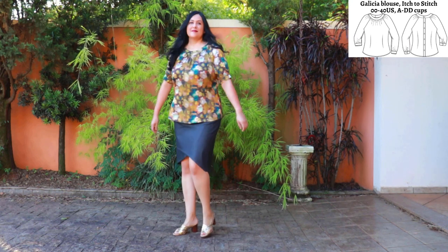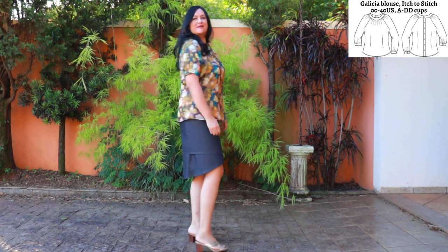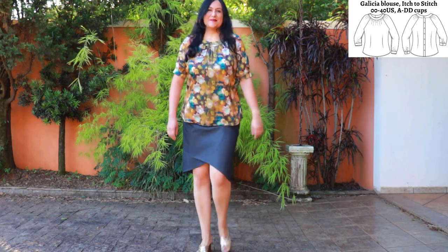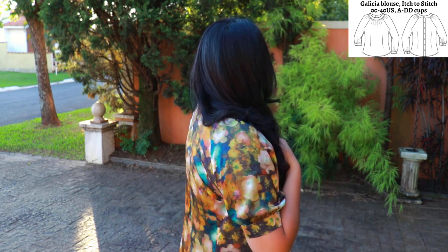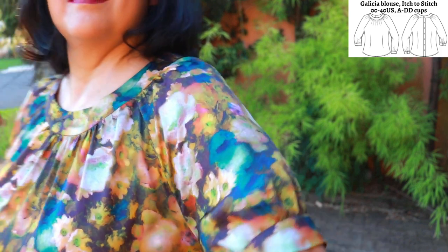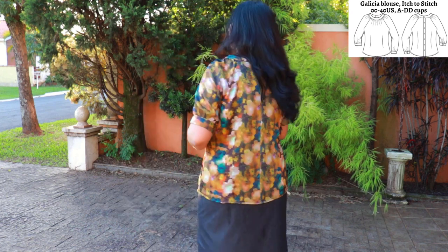This is my second Galithia top from Itch to Stitch, also size 14 with a C cup blended to 16 at the hips. This is a precious fabric I've been hoarding for over a decade. I simplified some features — I have a short sleeve instead, otherwise the same lovely details. I kept the darts for the better fit and comfortable ease at the hips. This mystery fabric — very lightweight with a sheen — takes the gathers really well. At the back there's no button placket, just a simple seam, and the neckband was cut on the fold. The short sleeves are gathered into a cuff with a modified, slightly wider cuff. I think this is one of the most beautiful blouses I've made in a while.